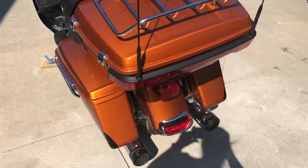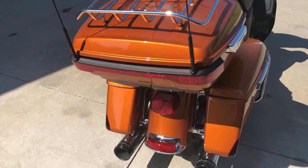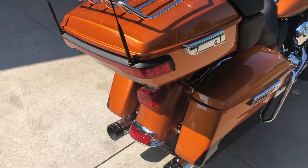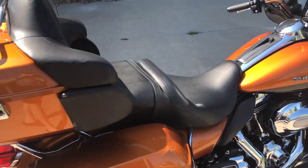With only 2,339 original miles, this bike desperately needs a rider. It was meant to be up and down the highway taking you on your next adventure.